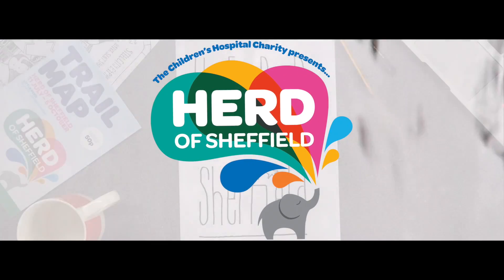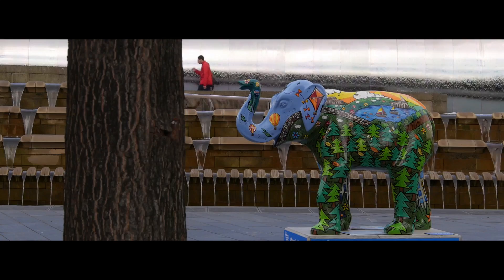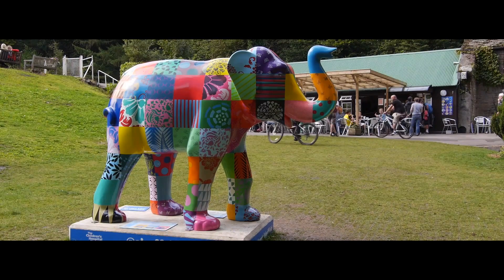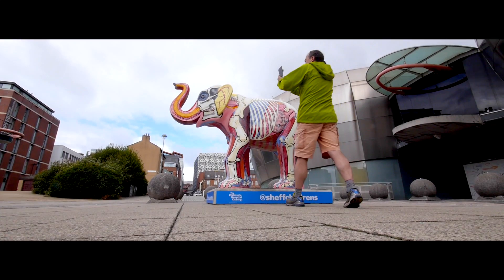Herd of Sheffield is a wonderful display of 58 large and 72 small elephants which have descended on the parks and open spaces of Sheffield to create the biggest mass participation art event the city has ever seen. When we were first approached about sponsoring the herd, we saw it as a fantastic opportunity to add some vibrancy to the city centre.